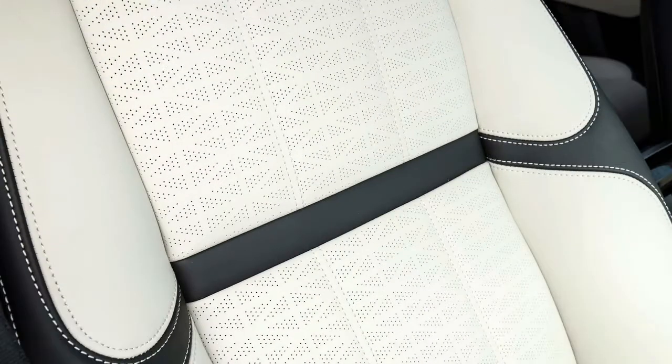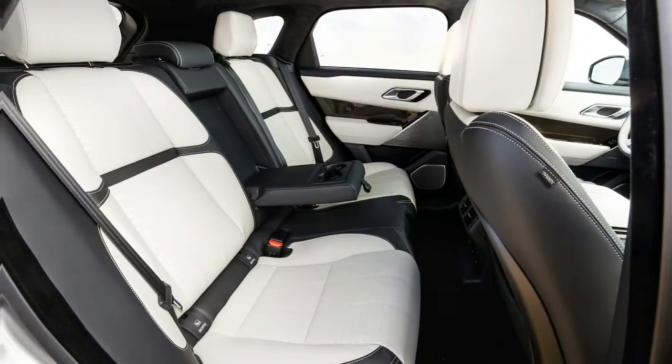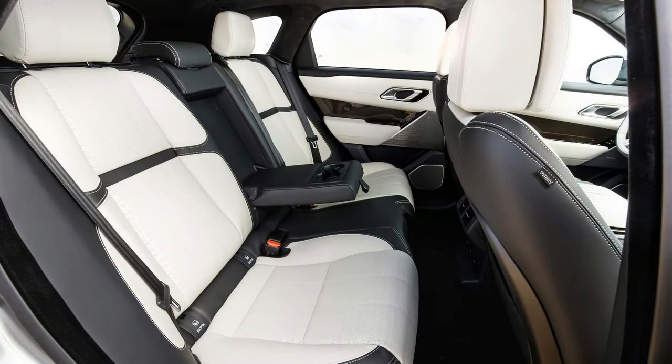Regardless of seating configuration or who's sitting where, the Velar is trimmed in luxurious materials that rival cars three times its price — Bentley, we're looking at you. Range Rover's newest infotainment system attracts attention, rightfully so. It's a remarkable 20 inches of touchscreens that set a new standard.